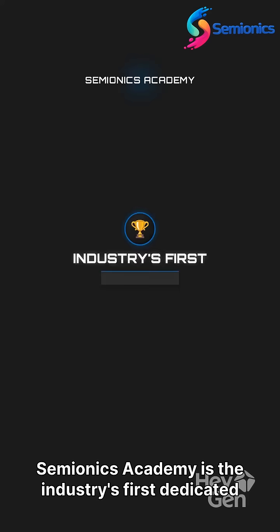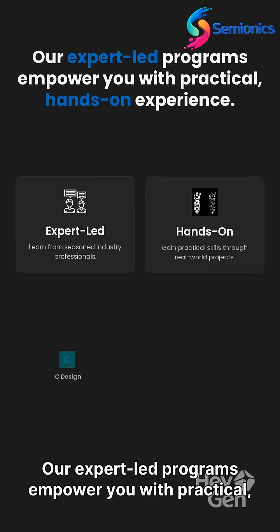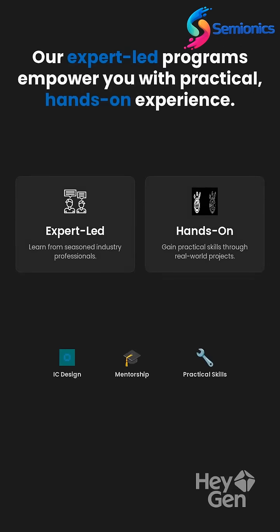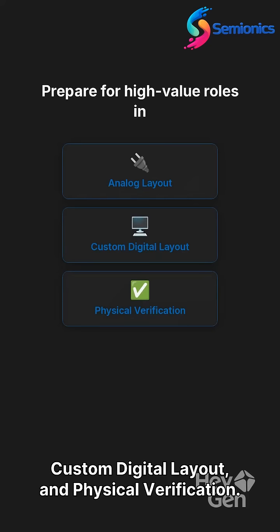Semionics Academy is the industry's first dedicated platform for these specialized skills. Our expert-led programs empower you with practical, hands-on experience. Prepare for high-value roles in analog layout, custom digital layout, and physical verification.